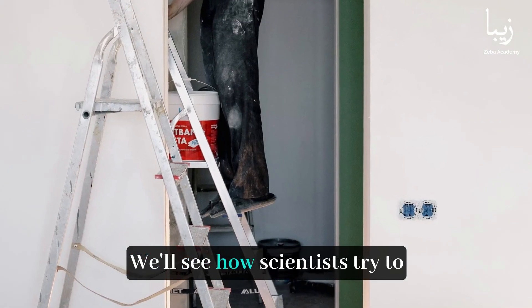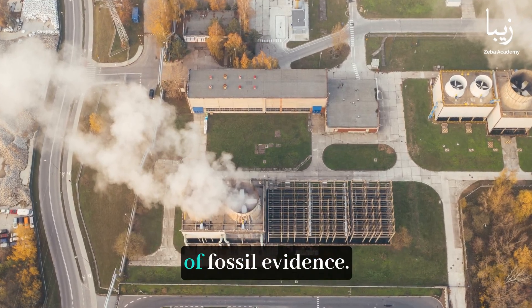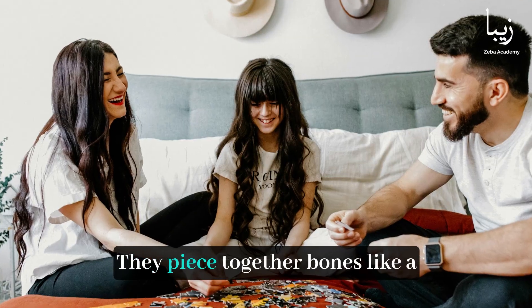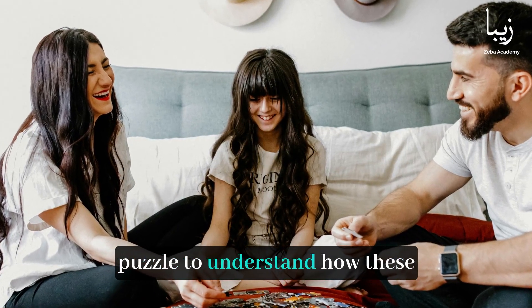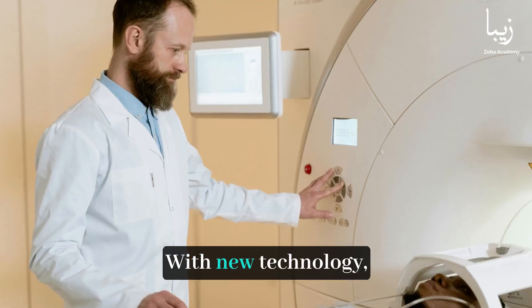We'll see how scientists try to figure out what these creatures looked like using only bits of fossil evidence. They piece together bones like a puzzle to understand how these creatures might have appeared.